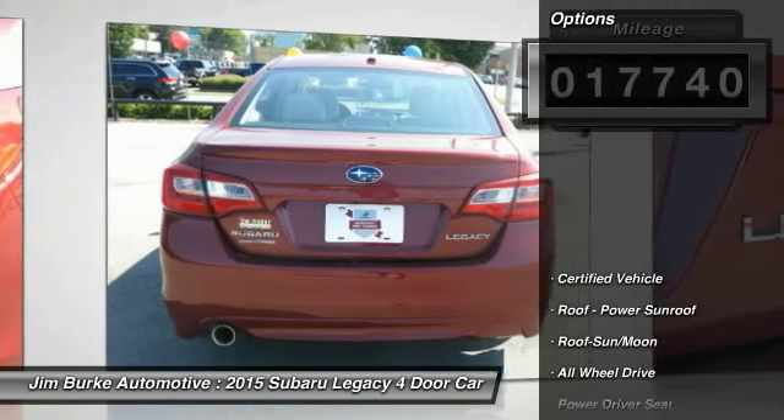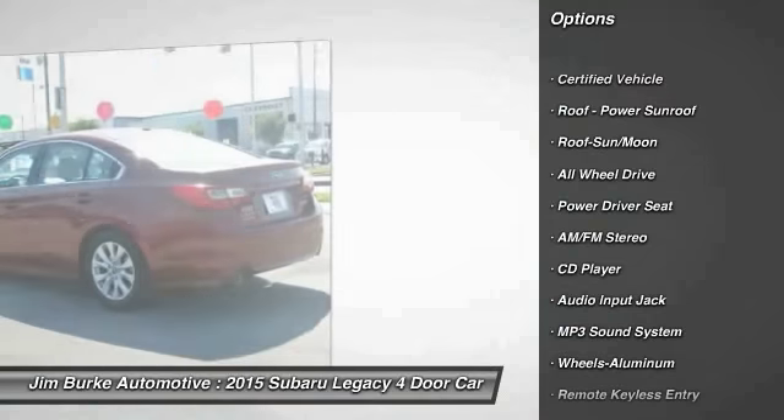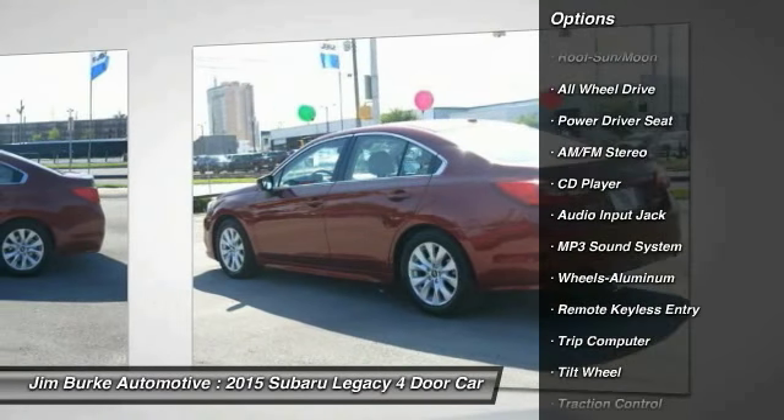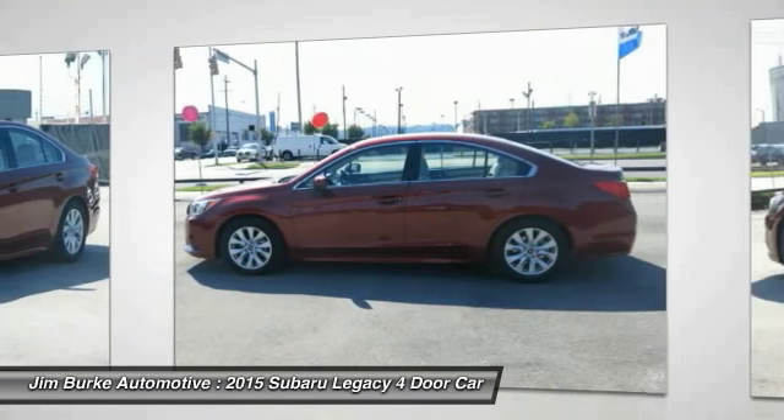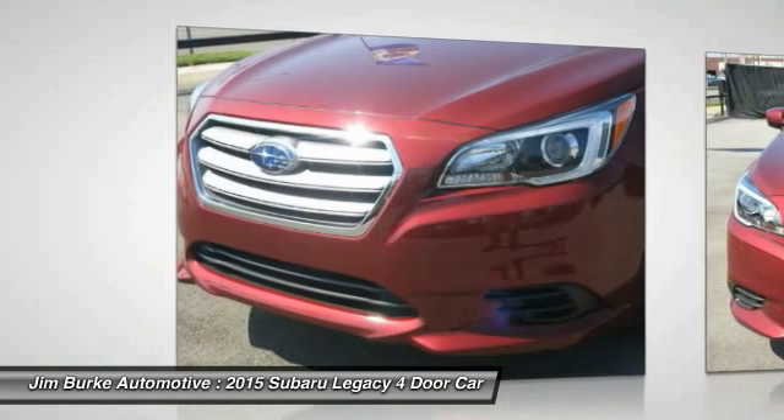Here are some of this vehicle's great options: anti-lock braking system, traction control, all-wheel drive, moonroof, air conditioning, power steering, aluminum wheels, cruise control, AM-FM stereo radio, rear defrost.